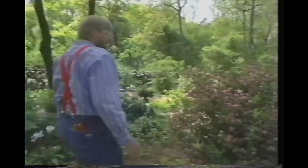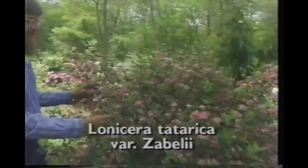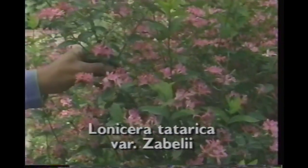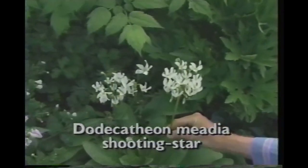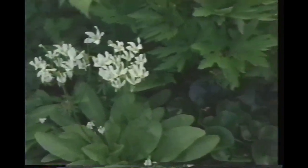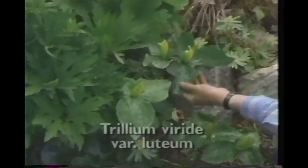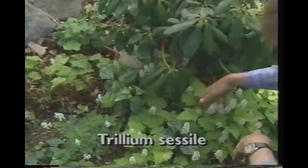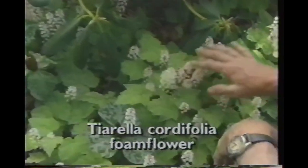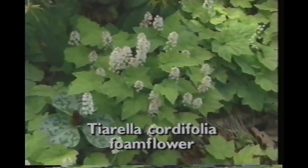Next to it, Lonicera tartarica, the Tartarian honeysuckle, is in full bloom. And look at this collection — this is Dodecatheon media, one of the shooting stars. And next to it, a yellow-flowered trillium. This has the improbable smell of lemon-fresh Joy. Next to it's a red trillium, and this lovely tiarella, or foam flower, which makes a very fine spreading ground cover.